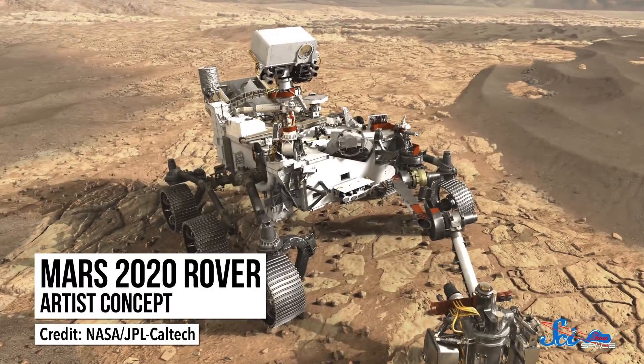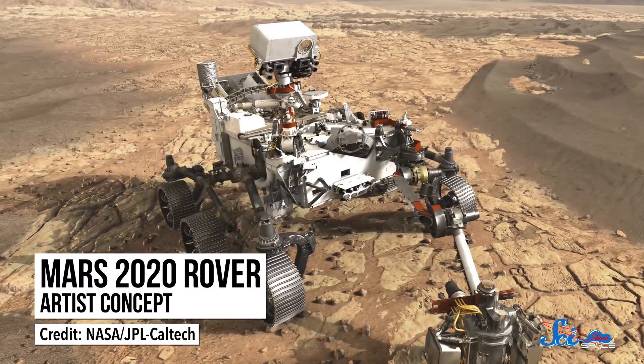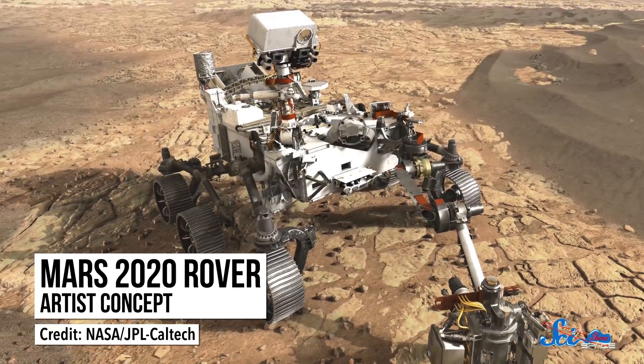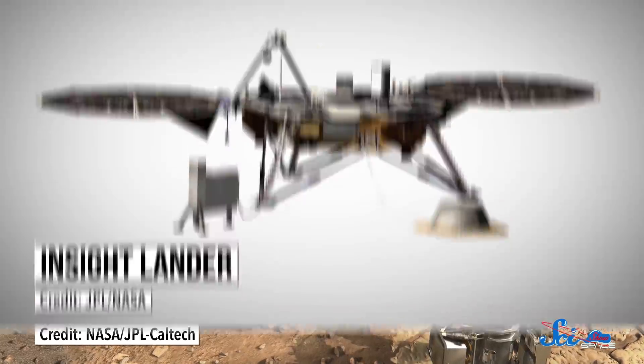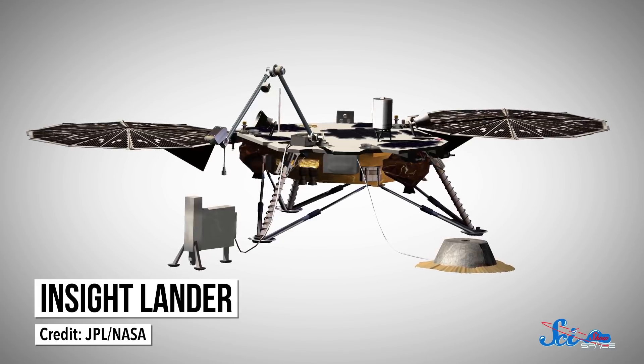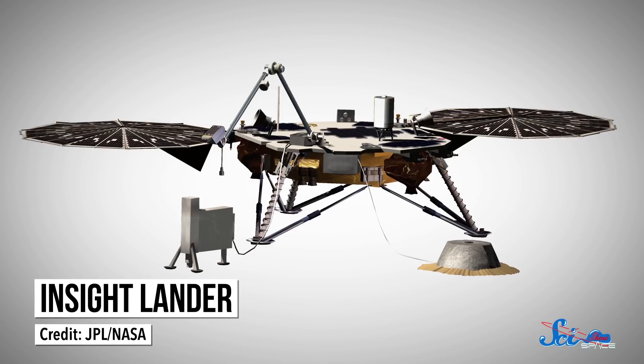Even NASA's next rover, called Mars 2020, will have the same sterilization levels as Curiosity. But like its predecessor, it's not allowed to go anywhere near water, so it'll be okay. The same is true for the InSight lander, which will go to the Red Planet later this year. It won't have any instruments designed to search for life, so it'll have those same requirements.